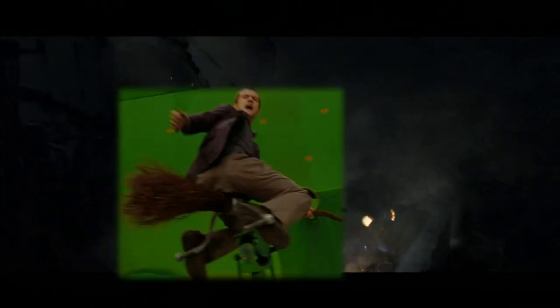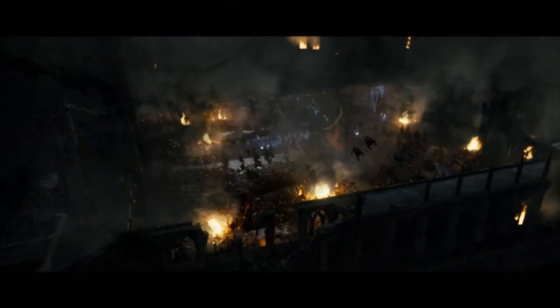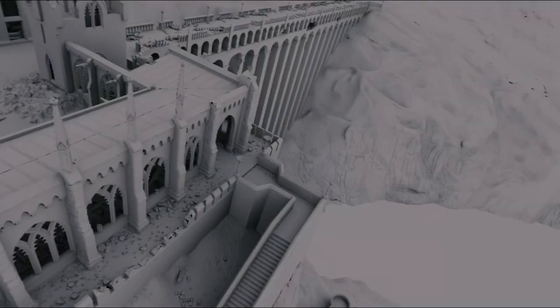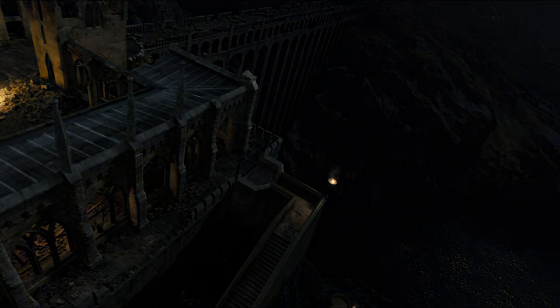We've got this digital version of Hogwarts which allows me to go anywhere within the school, and anywhere outside it, and gives me tremendous freedom to move the camera in and around the place when it's being destroyed. But it's a phenomenal amount of work that we have to create as the school itself is under attack.